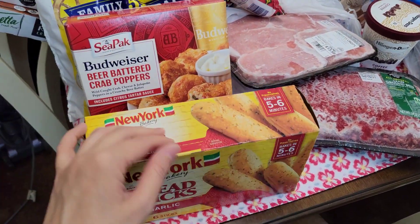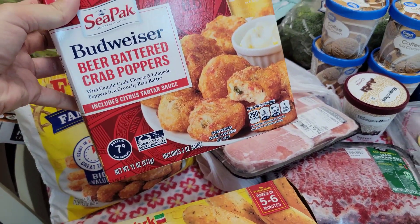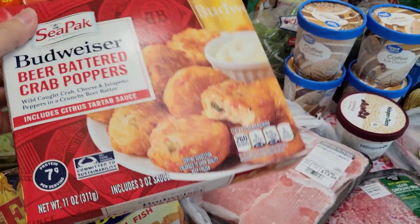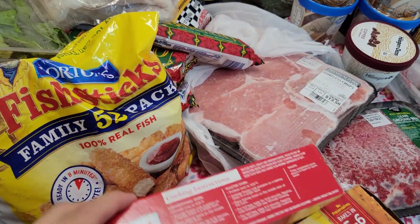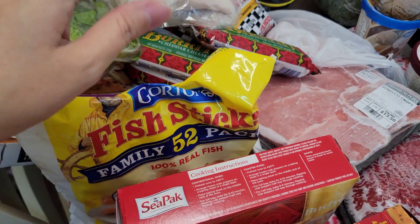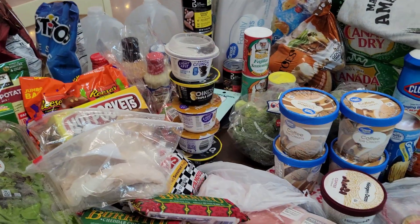Breadsticks — I'm going to eat those with spaghetti one night. Budweiser beer-battered crab poppers — never seen these before, figured I'd give them a try. I love crab meat. Fish sticks — I haven't bought fish sticks in a long time. I got those because I got some tartar sauce back there, and I love tartar sauce.